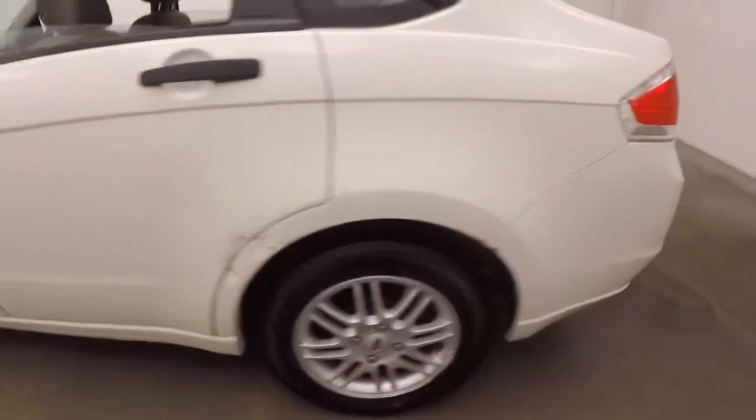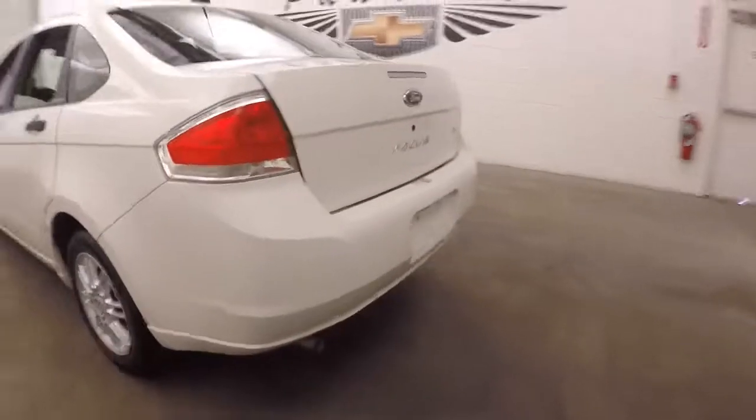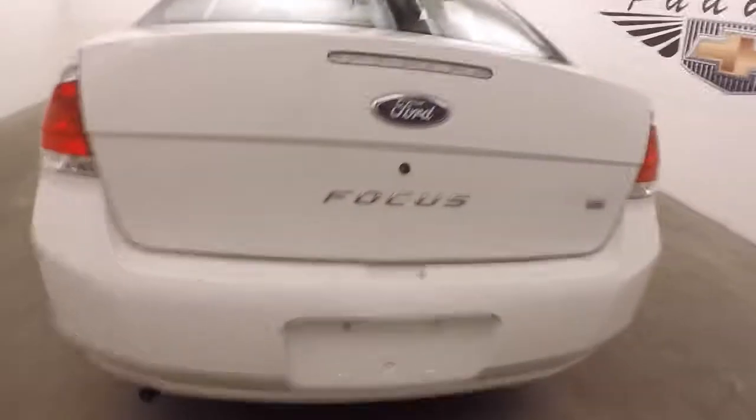Up the trunk — good sized trunk, plenty of room for cargo.